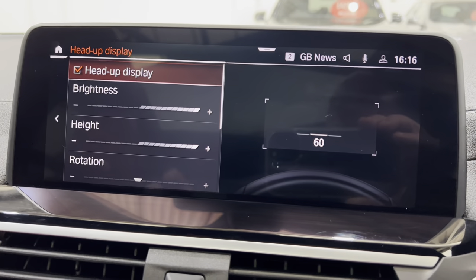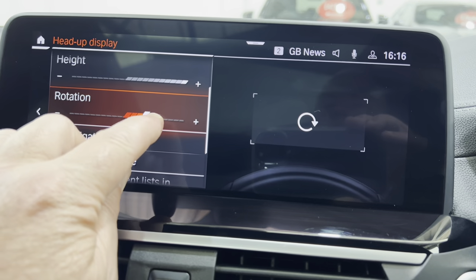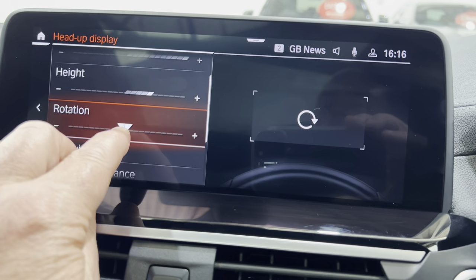We can adjust the angle so we can twist the screen — I'll show you with this one here. Bring the height down a bit — there you go, height — and that will adjust it in that direction.